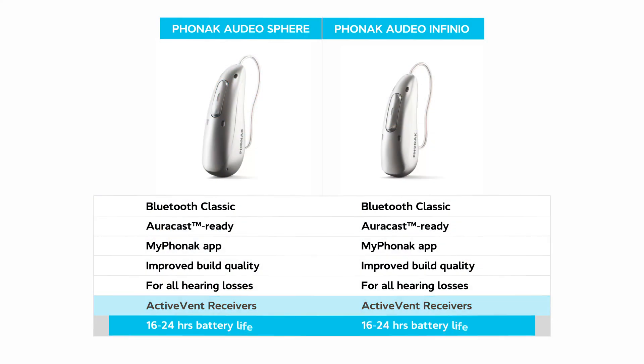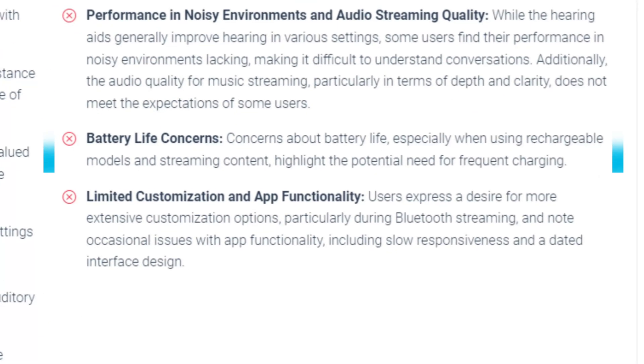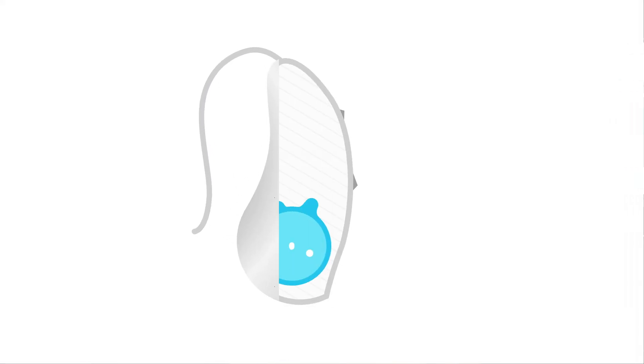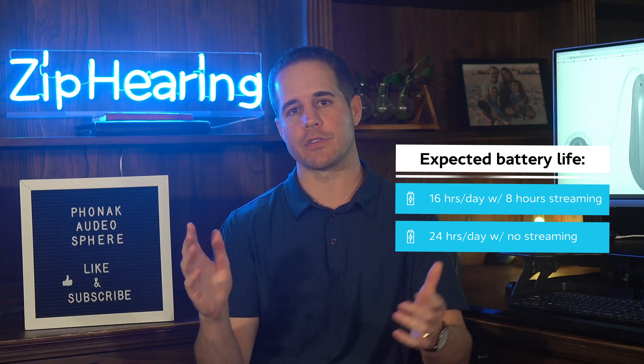Both models should get you between 16 and 24 hours of battery life daily. Battery life was a recurring complaint in over 100 user reviews of the previous Phonak Lumity model. A Phonak audiologist told me battery life is definitely improved on these new models. Part of the reason the Sphere is bigger than the Audeo Infineo is because it has a bigger battery. Phonak says you'll get 16 hours even with up to 8 hours of streaming daily — TV, phone calls, music, whatever — and 24 hours with no streaming.